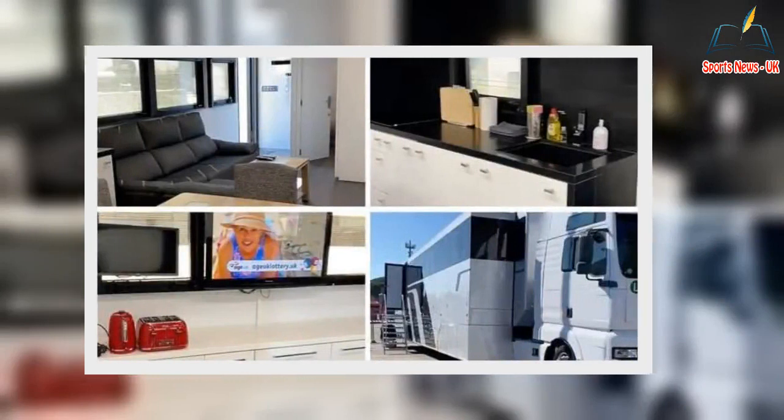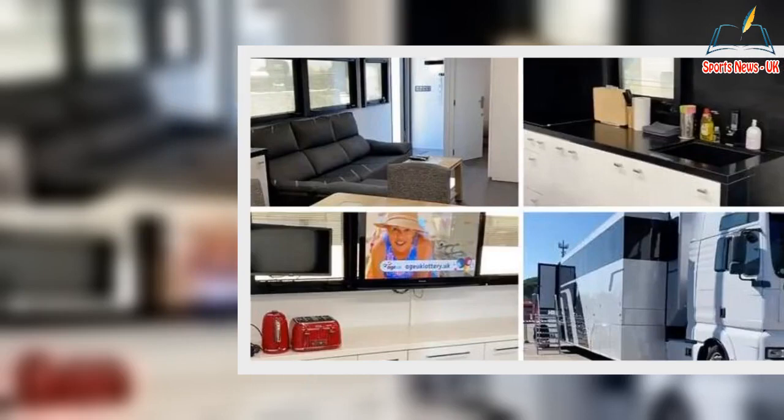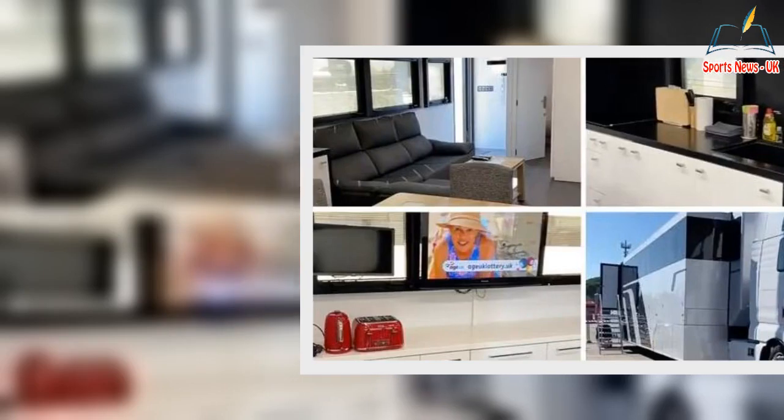The more spacious master bedroom featured a large double bed along with the same amenities as the guest bedroom, such as a large wardrobe and a second en-suite bathroom featuring a toilet, sink and a sizable shower.